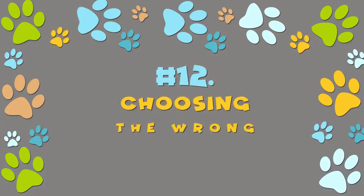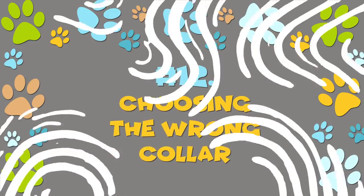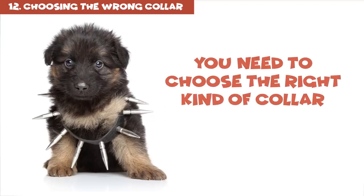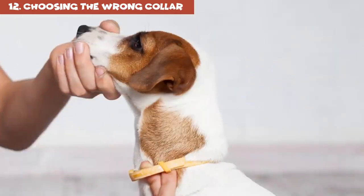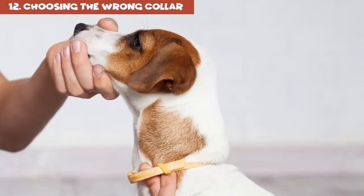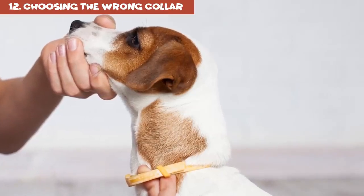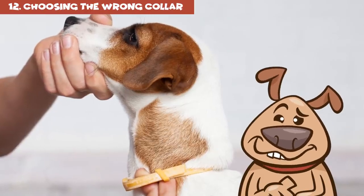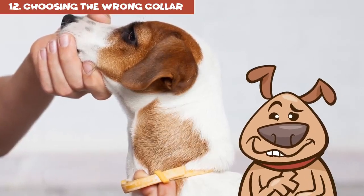Counting down from number 12: choosing the wrong collar. First and foremost, you need to choose the right kind of collar. This decision is very important, and it's also quite personal. There are several types of collars, and you need to pick the one that best suits the needs and character of your pup, as well as providing a place to attach his license.